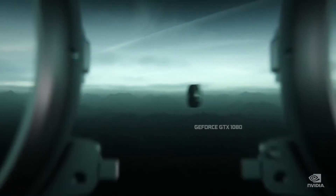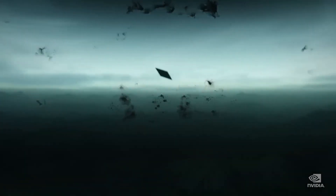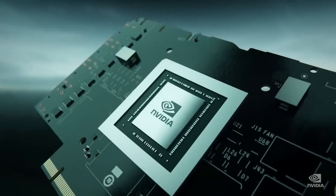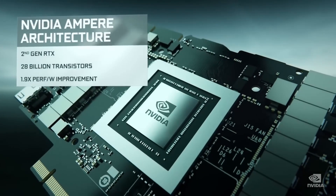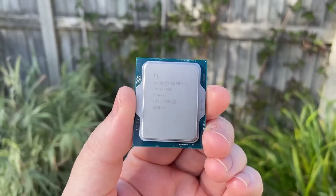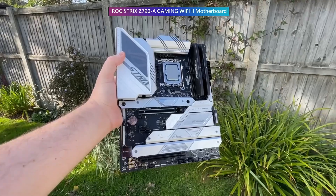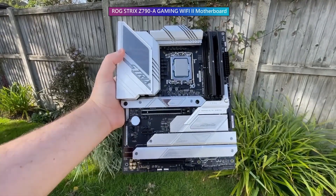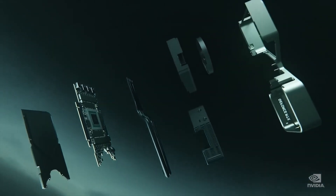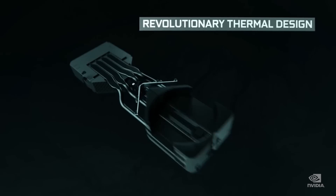Integrated graphics are also getting better because transistors are getting smaller and smaller every year, allowing more of them to be packed into a smaller area. However, the more you pack in, the more heat is generated, and the hotter it gets the slower it runs. Together these small issues make integrated graphics weaker than dedicated ones — at least weaker than modern dedicated graphics. Integrated graphics have come a long way to the point where the majority of esports games run perfectly.